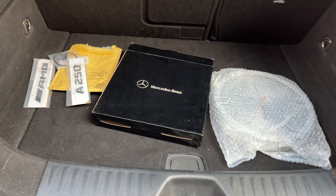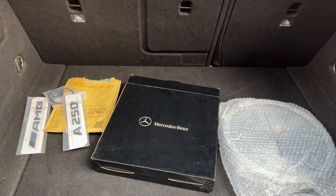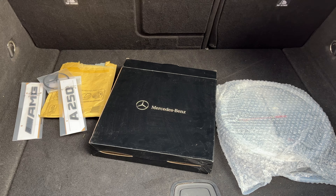Hi guys, welcome to my second part of the video today. I'm showing you my car which has done 95,000 miles in four years.